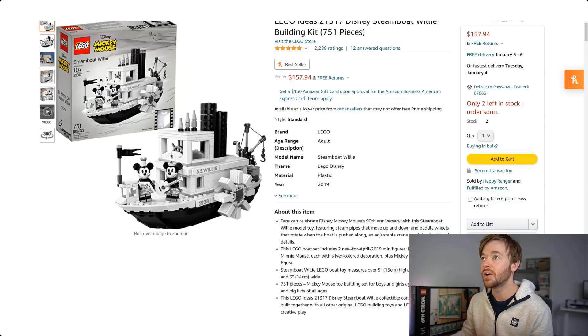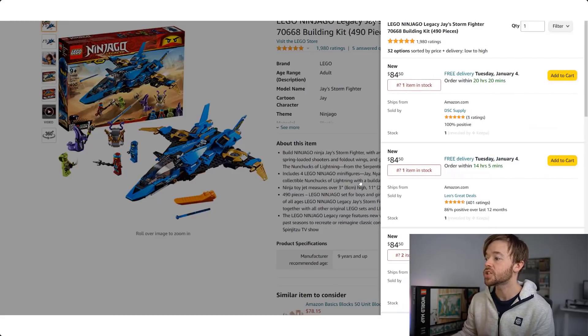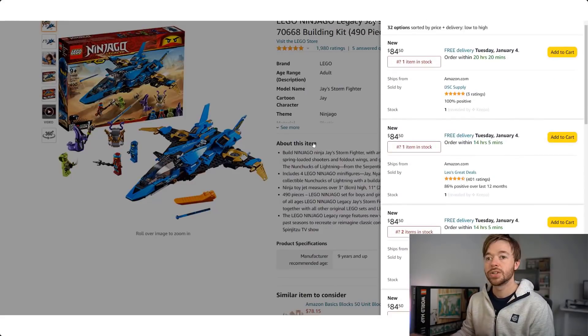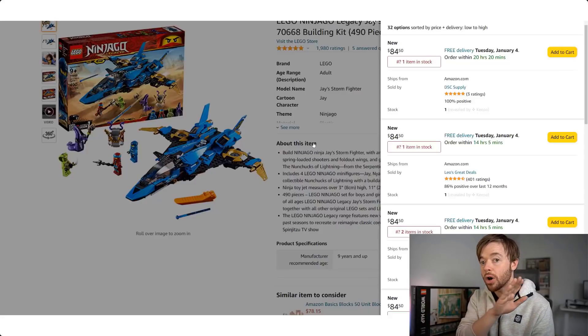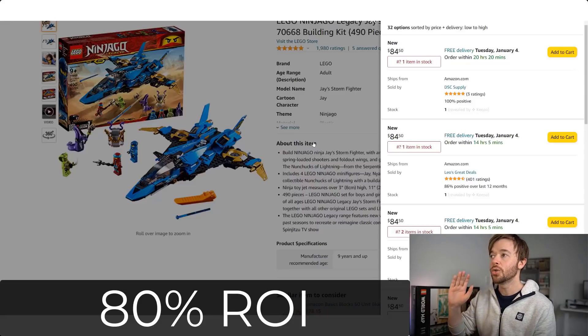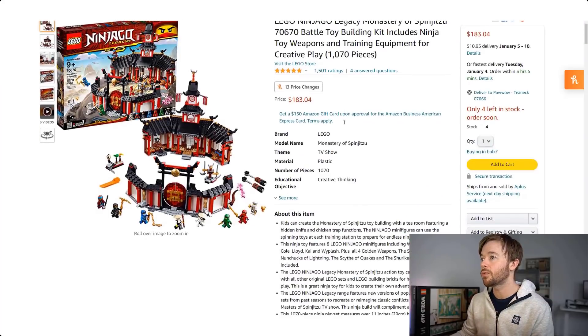Moving on to another theme: LEGO Ninjago Legacy Series. This is Jay's Storm Fighter 70668. There's no buy box on the Amazon listing, so clicking 'see all buying options' shows sellers around $84.50 — let's take that as our price. This one had a retail price of $40, so it has more than doubled over the course of a year. If you bought it for $40 and sold for $84.50, you'd have a profit after fees of around $32, or a return on investment of 80%.